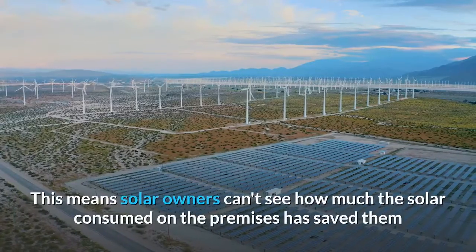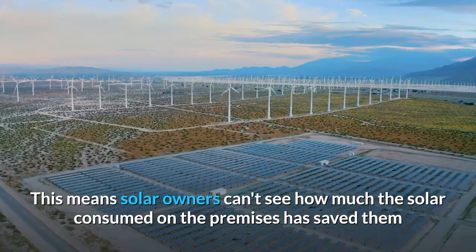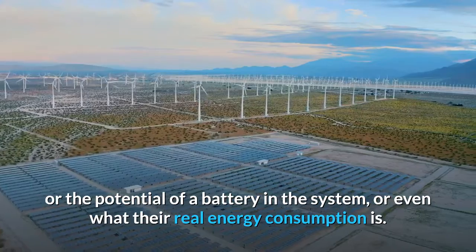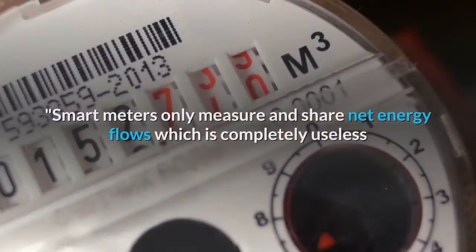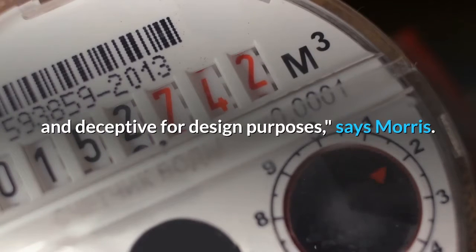This means solar owners can't see how much the solar consumed on the premises has saved them, or the potential of a battery in the system, or even what their real energy consumption is. Smart meters only measure and share net energy flows, which is completely useless and deceptive for design purposes, says Morris.